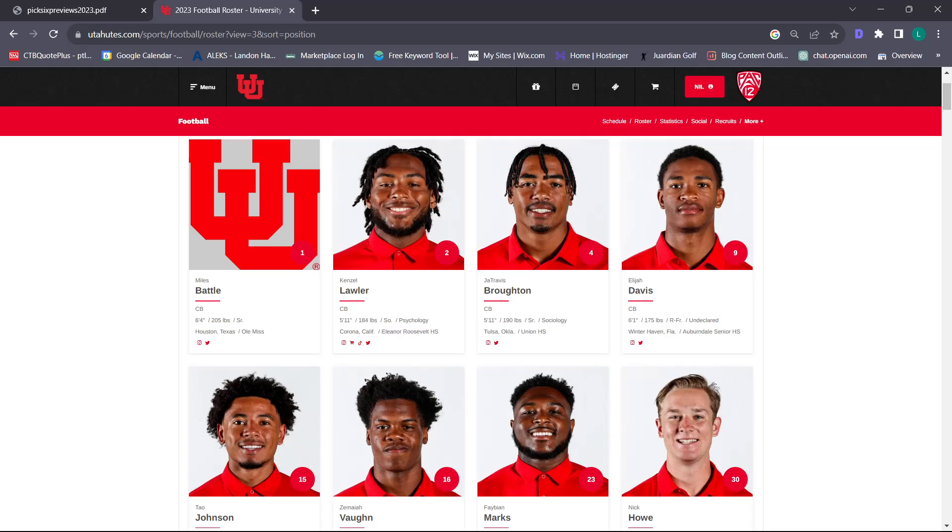Who do you guys think is going to replace Clark Phillips as that number one corner? I think it's probably Zamiya Vaughn, and then Miles Battle as number two – but those are probably interchangeable, because Miles Battle was really good at Ole Miss. I've watched some of Miles Battle's highlights; I'm really high on him. I think he's going to be our number one corner this year. I love his size and he has a great feel for the game.